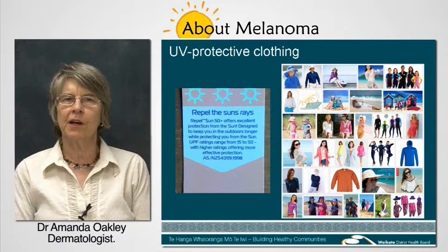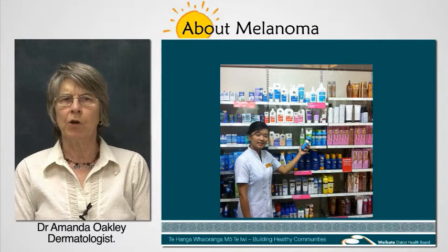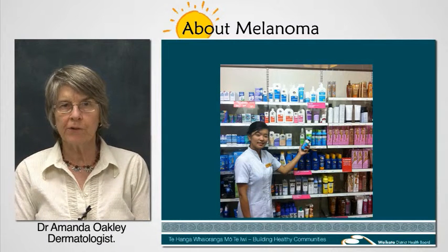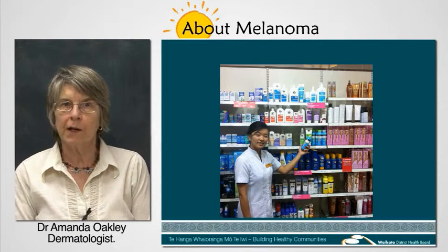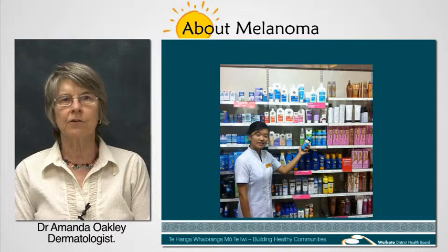In addition to covering up with clothes, sunscreen is great for covering up the rest of our bare bits. However, don't let sunscreen give you a false sense of security. Wearing sunscreen does not mean that you can stay out in the sun all day long and not get sun damage. Whatever the weather, aim to apply sunscreen to the areas that you haven't managed to cover up, especially your face, neck and hands.